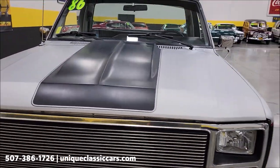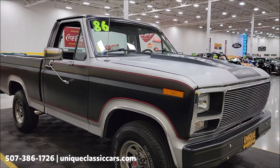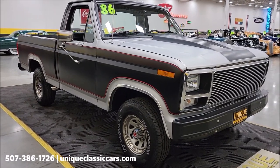Now if you want to check out the still pictures, you can see the interior, the engine bay, and the undersides. Check out the still pictures at uniqueclassiccars.com. Click on the link down below this video in the description and it'll take you right there. Of course you can also call us at 507-386-1726.